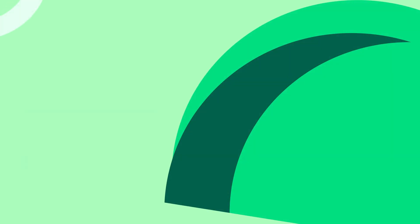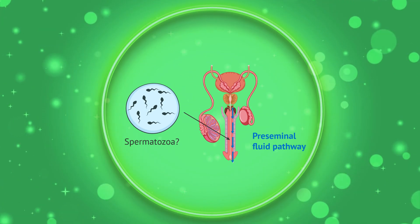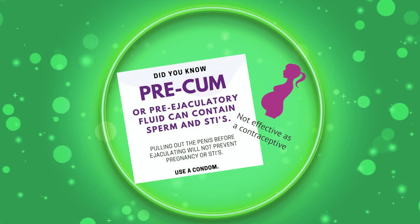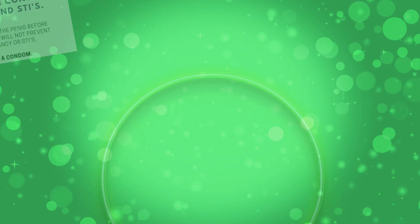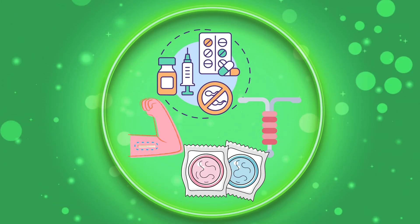Another natural approach is coitus interruptus, or withdrawal — the idea being to remove the penis from the vagina before ejaculation. But here's why it's unreliable: pre-ejaculatory fluid can contain sperm from a previous ejaculation, and a split-second lapse in timing can release tens of millions of sperm. So while it may reduce the chance of pregnancy, it's far less effective than other methods.